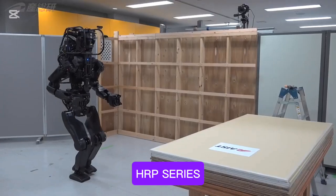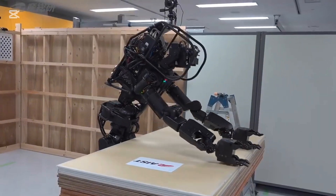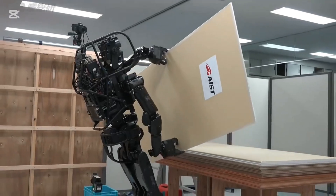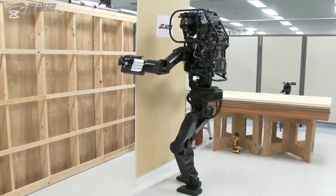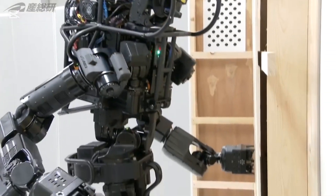Number seven is the HRP series. These robots are designed for human-robot collaboration. They are capable of operating in human-centric environments, lifting objects, and performing industrial tasks, with a high degree of customizability for different applications.